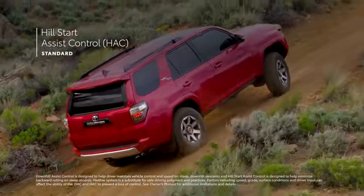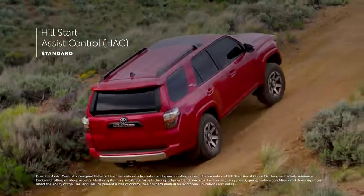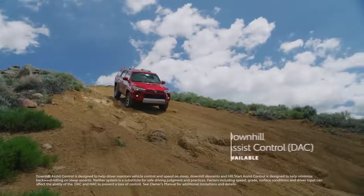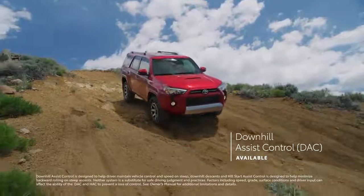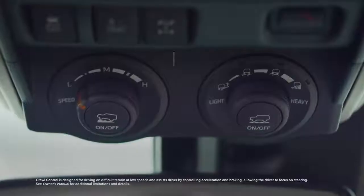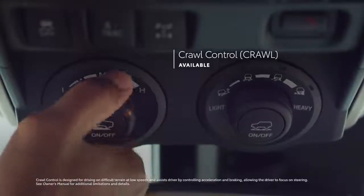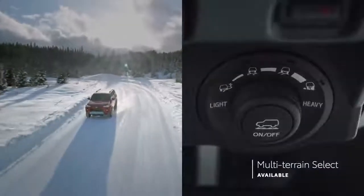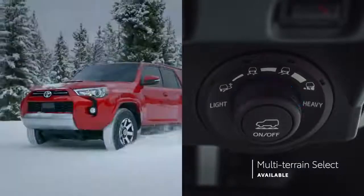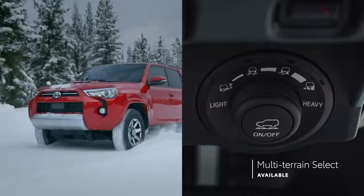The standard Hill Start Assist Control helps keep 4Runner stationary when letting off the brakes on a steep incline. And the available Downhill Assist Control helps drivers navigate descents at more controlled speeds. There's also an available Crawl Control System, which automatically modulates the throttle and brakes so drivers can focus on steering, as well as an available Multi-Terrain Select System that allows drivers to choose a preset that maximizes traction in snow, sand, and other terrain.